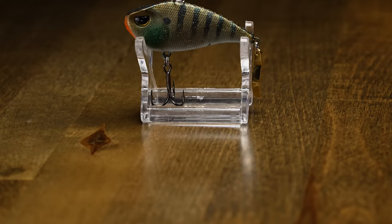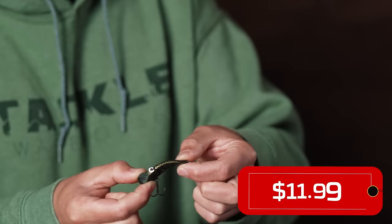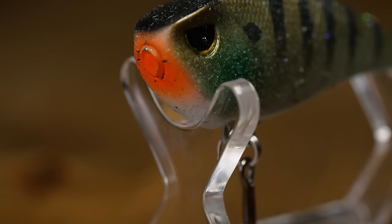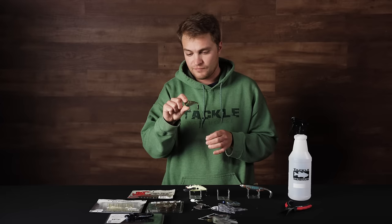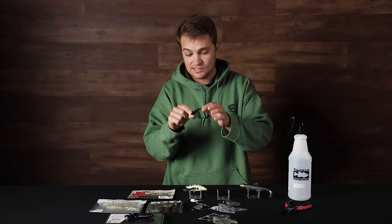Next up from Molex, this is the Soft Liftless 55. The unique blade on the end is soft plastic — not hard plastic — and that pronounced head creates a lot of vibration in the water. Fish this very similarly to your lipless crankbaits: rip it out of grass, fish it along drop-offs, or work ledges and bluff walls. It's a downsized profile bait, great when fish are keyed in on small bluegill around spawning coves or eating shad on ledges — a really unique bait thanks to that undulation of the soft plastic.